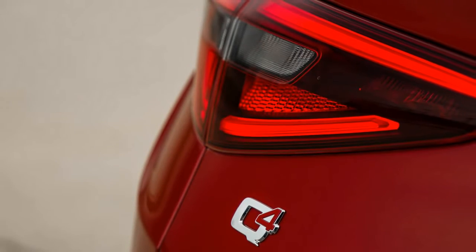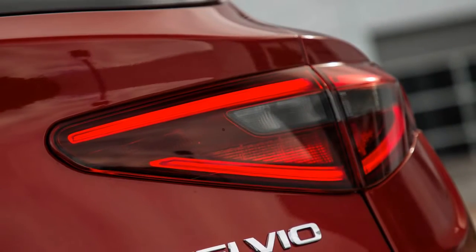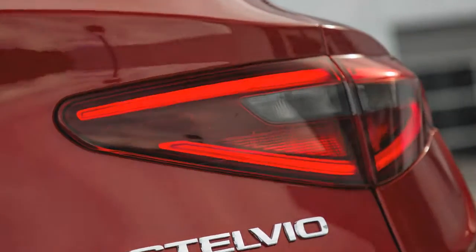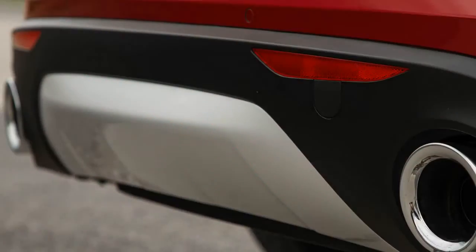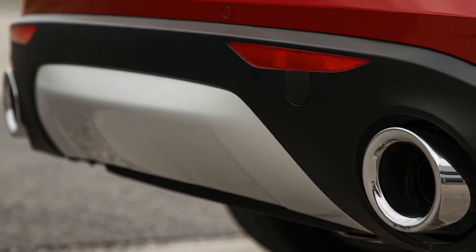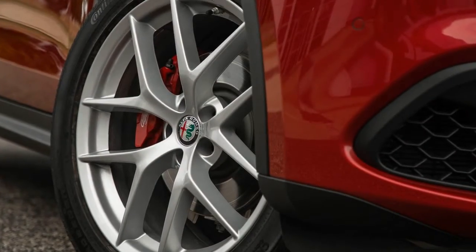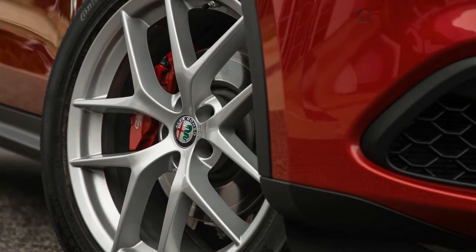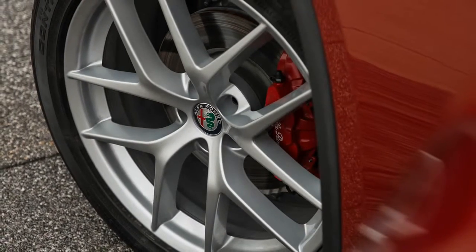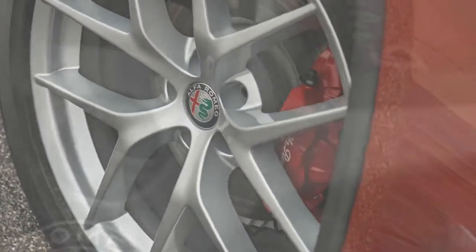While we've sampled the 505-horsepower Stelvio Quadrifoglio — a version that currently holds the lap record for crossovers around the Nürburgring — we have now tested the mainstream turbocharged four-cylinder model. The Stelvio's mechanical makeup shadows that of the Giulia: a turbocharged 2.0-liter four-cylinder making 280 horsepower and 306 lb-ft of torque, backed by an 8-speed automatic transmission. Alfa's all-wheel-drive system, which costs $2,000 extra on the Giulia, is standard on all Stelvios. The crossover also benefits from a shared aluminum-intensive architecture, which helps make the 4,037-pound Stelvio significantly lighter than any of its peers, including the latest Audi Q5 and BMW X3.